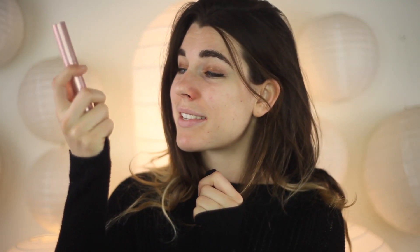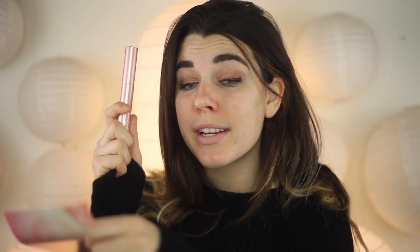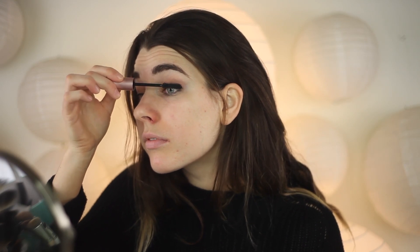The next item is the Better Than Sex Mascara by Too Faced, which retails for $24. This is like the OG mascara — I really used to love it. My current favorite is still the Kush Mascara by Milk Makeup, but let's put some of this on. Yeah, it's a good mascara — it's not wowing me as much as it used to. I'm really a fan of the Kush mascara, but this is a great one too.